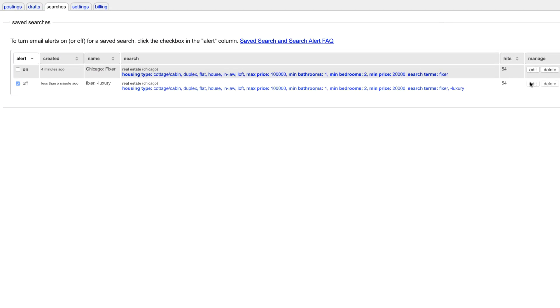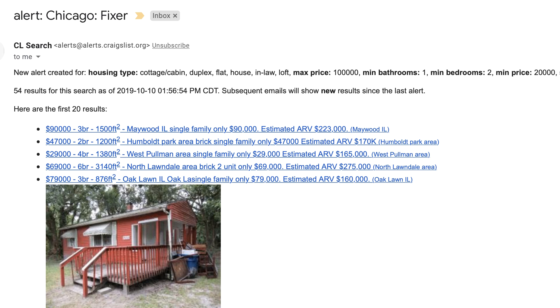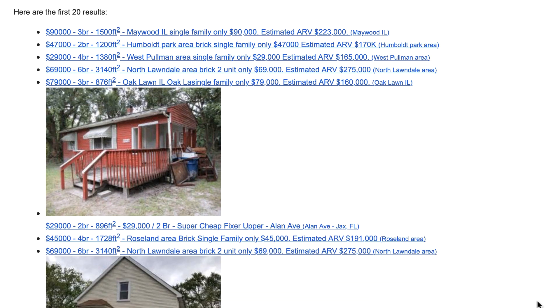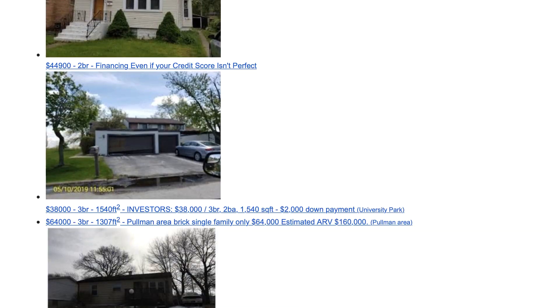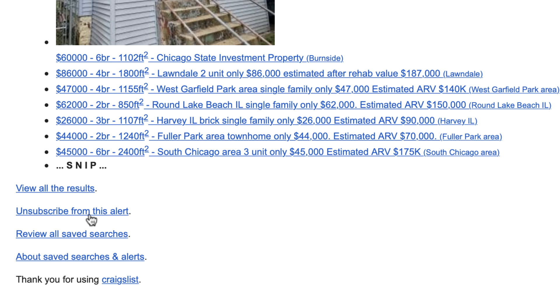Once you've saved a search, you can click on it, make sure the alerts are actually on, and it's labeled the way you want. To give you a quick idea of what those search alerts look like when you get the email from Craigslist — it basically just has the alert with the label you created in the subject line. As you scroll down, you can see all the main pictures and links to the actual listings. In this example it showed me the first 20 results. If you want to see the rest, you can click 'view all results.' If you want to unsubscribe, you can do that pretty easily.